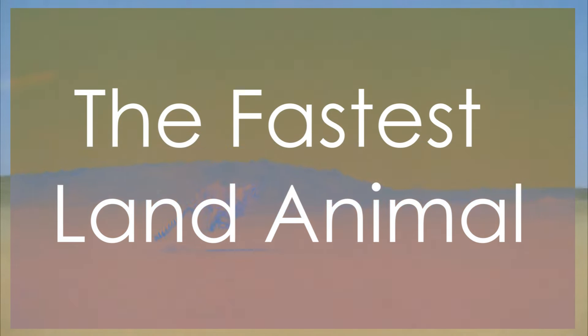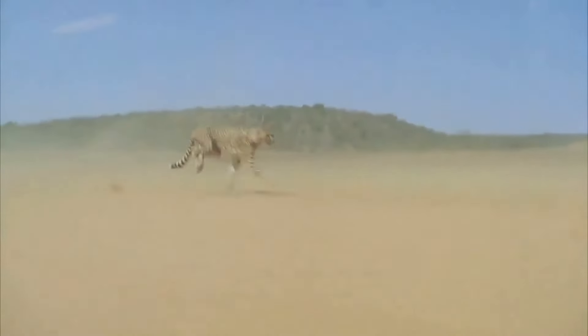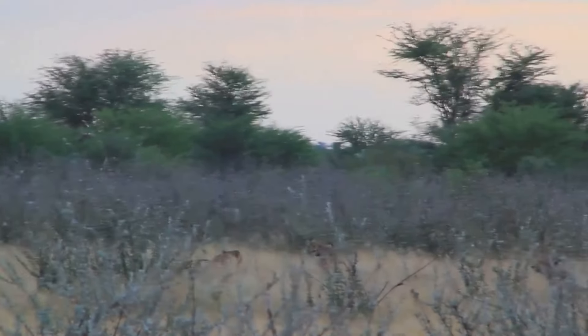Imagine an animal running faster than a car on a highway. It's almost like witnessing a blur of motion, a streak of pure speed darting across the landscape. That's the cheetah, the fastest land animal on Earth. With its sleek, aerodynamic body, the cheetah is built for speed.